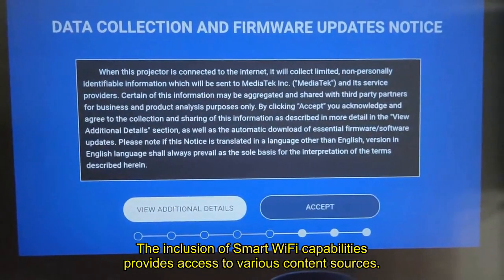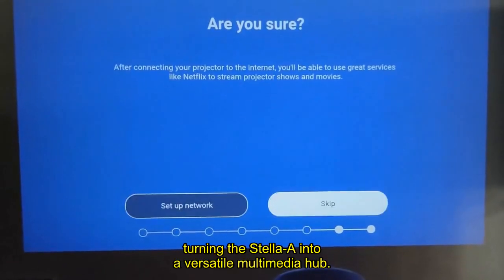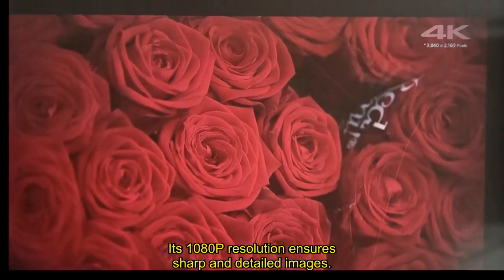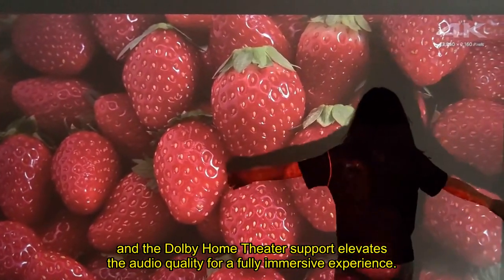The inclusion of smart Wi-Fi capabilities provides access to various content sources, turning the Stella A into a versatile multimedia hub. Its 1080p resolution ensures sharp and detailed images, and the Dolby Home Theater support elevates the audio quality for a fully immersive experience.